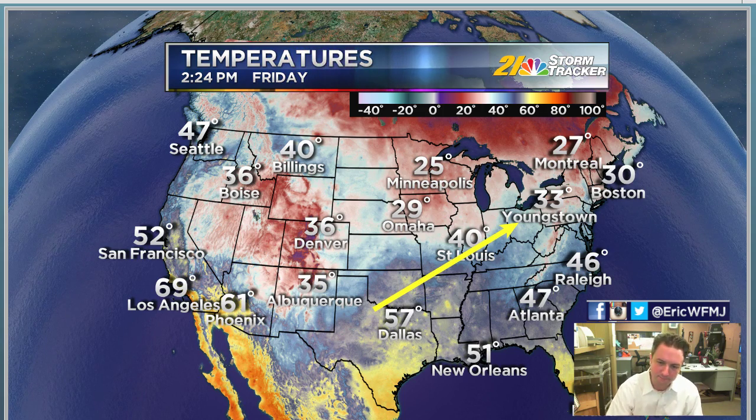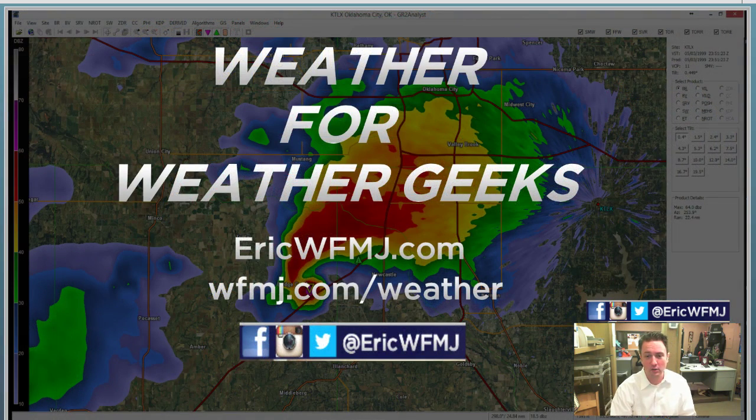Look across the country and there is some milder air, and some of this is going to make inroads as we go into the weekend. We're talking about temperatures a little closer to 40 as we kick off the weekend, and perhaps even a little bit warmer on Sunday. But then here comes the cold again for next week. We'll talk all about that this evening on 21 News at 6 and also on Weather for Weather Geeks.